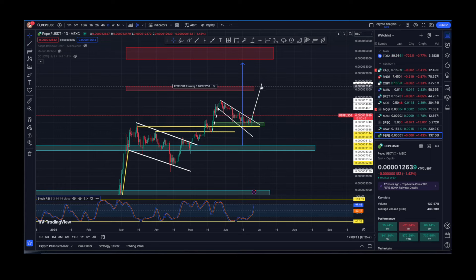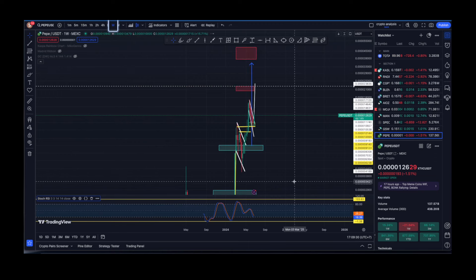I do expect that resistance level as a take-profit level for me, but I'm not over-leveraged — I'm not trading with leverage. This is just a spot holding, quick DCA in, quick DCA out, and putting that into something else.